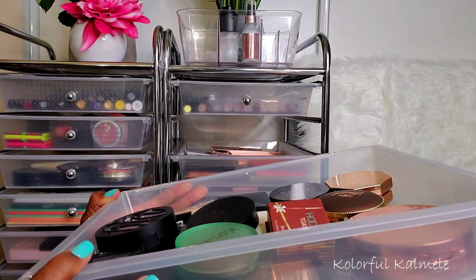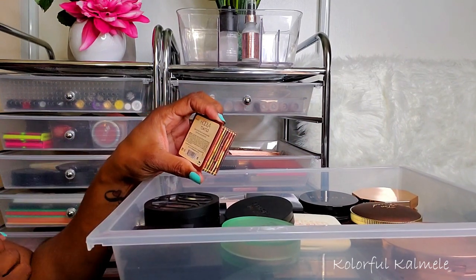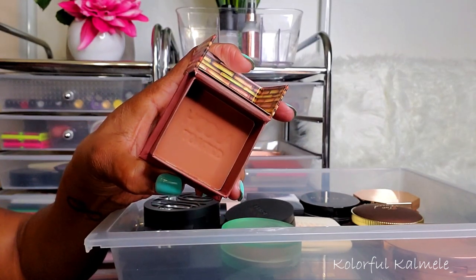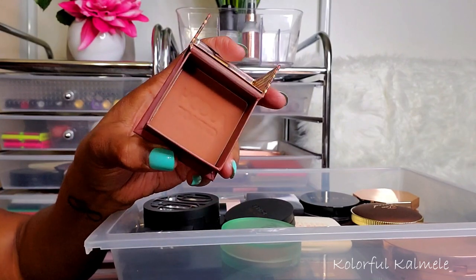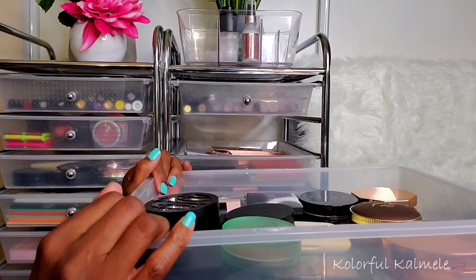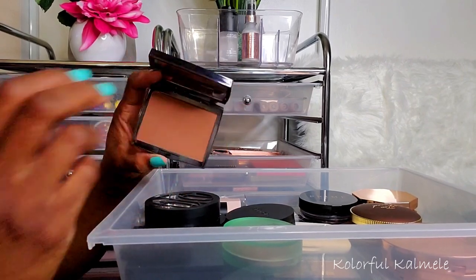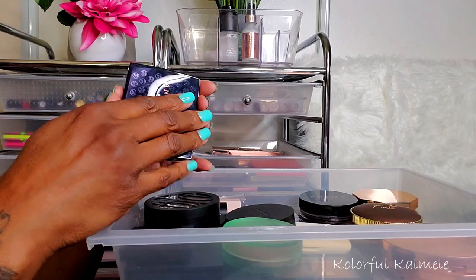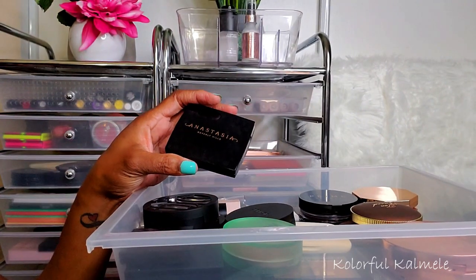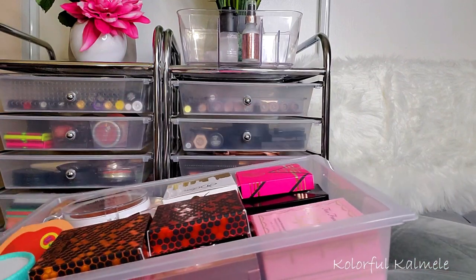For bronzers, I didn't keep any, so let's choose. I haven't used my Benefit Hoola Toasted in a long time — this bronzer is really really beautiful, I almost forgot about it. I'm pulling this. And I haven't used my ABH in a long time either — the shade Mahogany. I used to use this all the time, it's really bomb. Do I need two bronzers? Yes, I think I do. I'm pulling this one too.